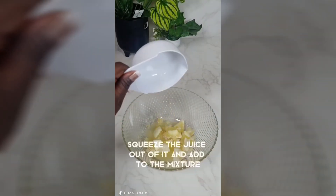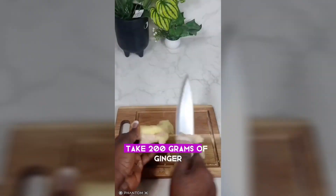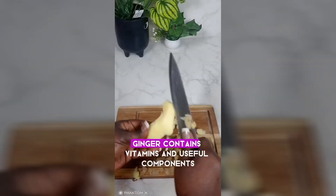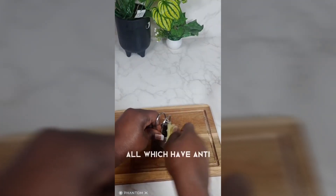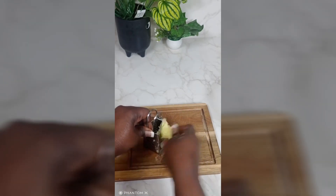Take one additional lemon, squeeze the juice out of it, and add to the mixture. Take 200 grams of ginger, peel it, and grate it. Ginger contains vitamins and useful components like gingerol, which have anti-inflammatory and antioxidant properties.